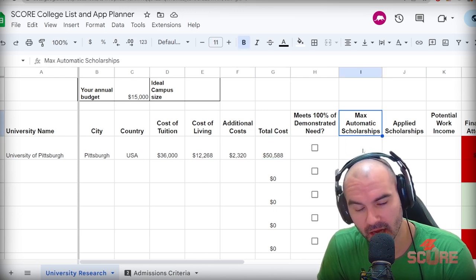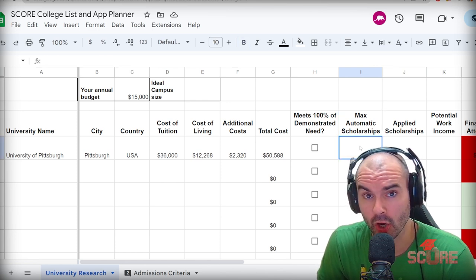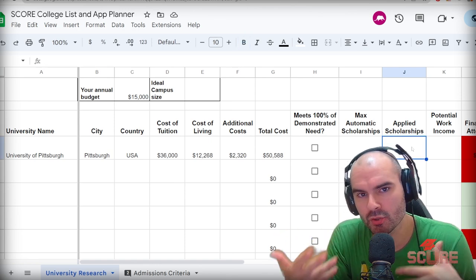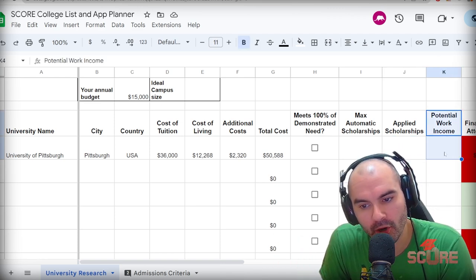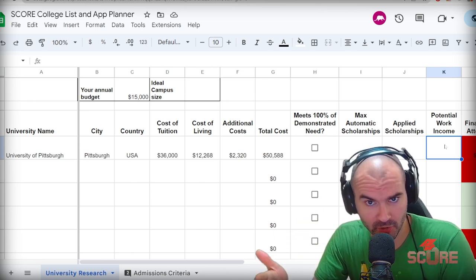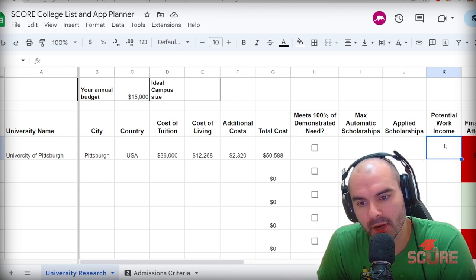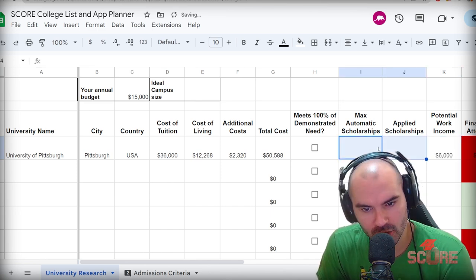Now we need to see how much we can reduce that. Automatic scholarships are those merit-based scholarships you can get just by applying to the university that you're automatically considered for. Or maybe the university offers additional scholarships you'd have to apply for. Put that amount in here — if everything goes really well, how much should I get in terms of scholarships? We also have potential work income. As an international student, you're usually given the option to work on campus. For internationals, I usually recommend putting about $6,000 here, because that's usually a good estimate of what you can get.